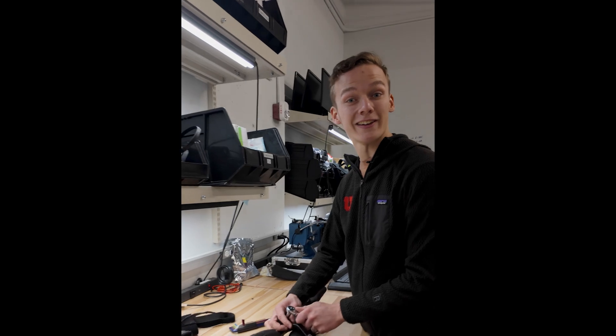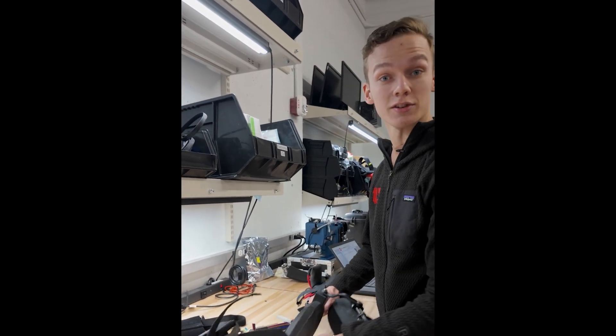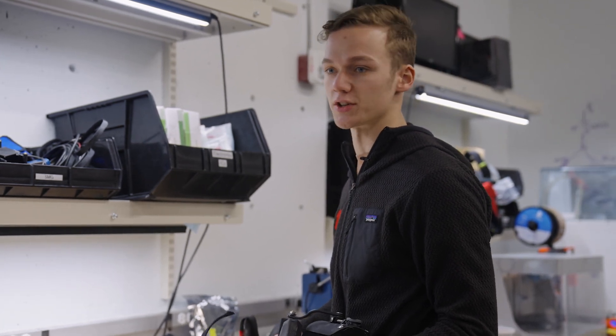Hey Vincent, do you mind telling us a little bit about the device that you're working on right now? So this is our knee exoskeleton and we use it to assist people with climbing up stairs and climbing down stairs.